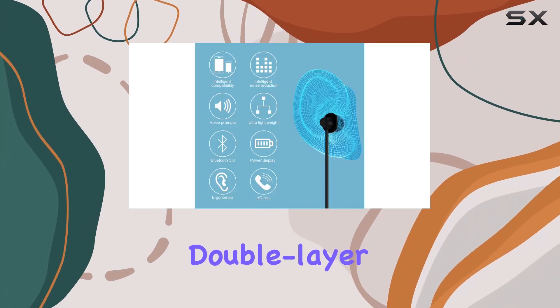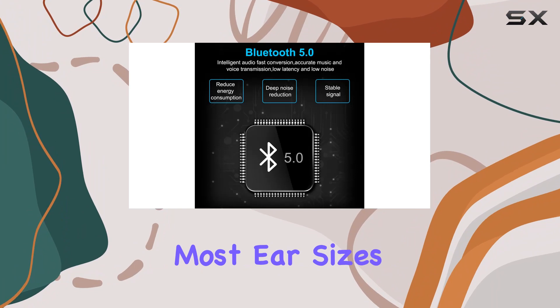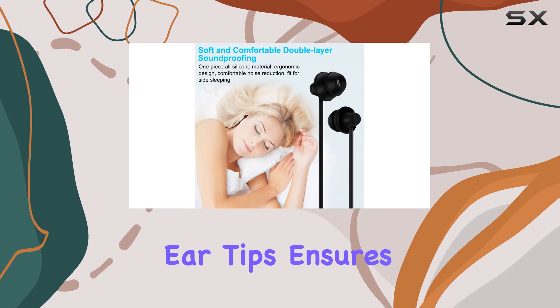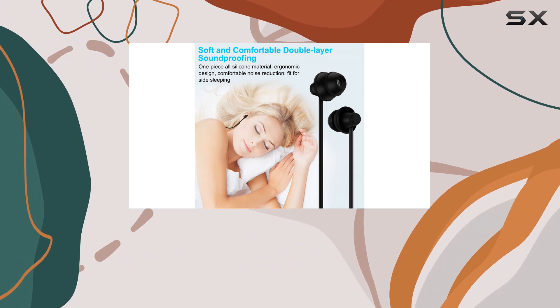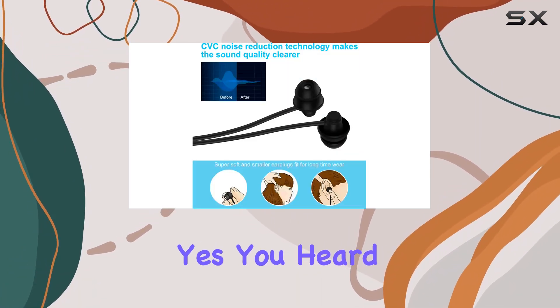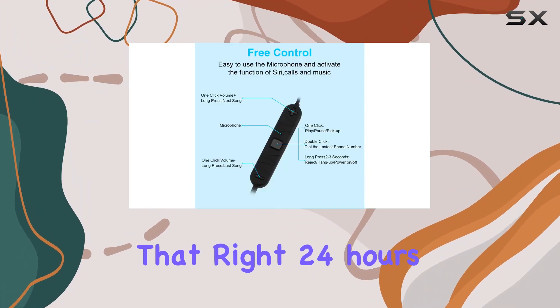The ergonomic double-layer design accommodates most ear sizes. The one-piece all-silicon material with two sizes of ear tips ensures a snug fit, preventing the headphones from slipping out during your 24-hour wear. Yes, you heard that right — 24 hours of comfortable wear.